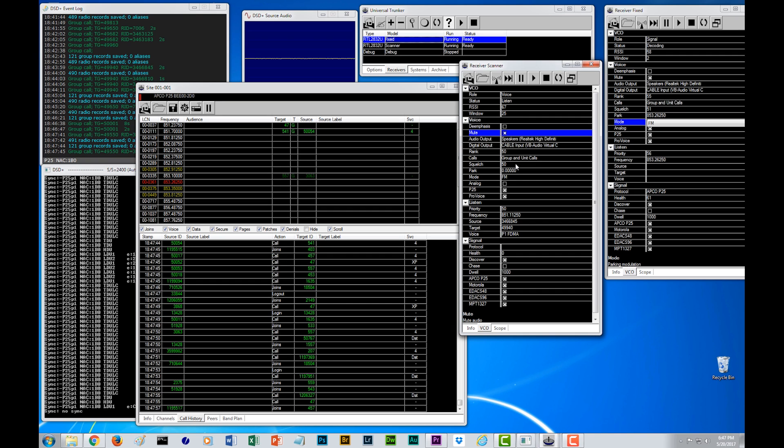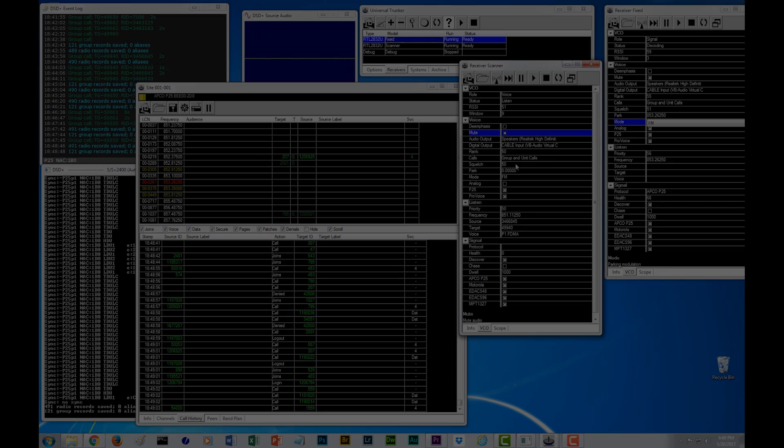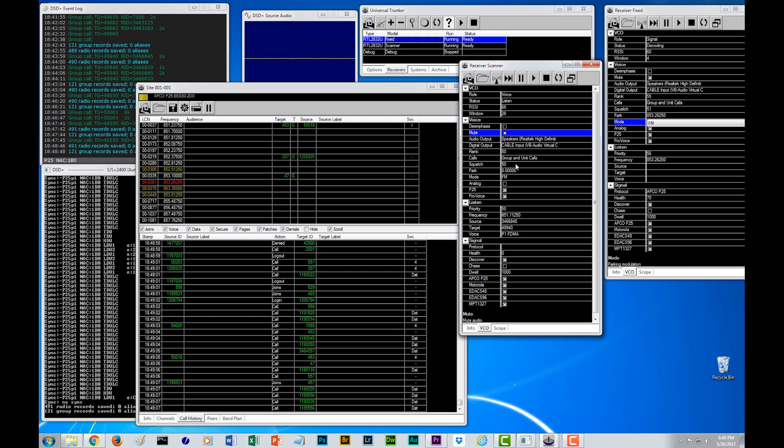Looking at the utilization of the combination of DSD Plus and UniTrunker, you can see that you've got a wide variety of capabilities in terms of being able to listen to a digital trunking scanner. I've been playing with this for several weeks now. Whether you decide to use a combination of UniTrunker and DSD Plus, or whether you decide to use SDR Sharp, all of these softwares are fun to use and will allow for hours of entertainment. This pretty much wraps up my video series on using SDR Sharp, DSD Plus, UniTrunker, and the virtual cable. I hope you enjoyed the series — if you did, please subscribe.